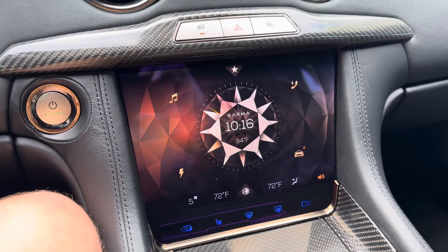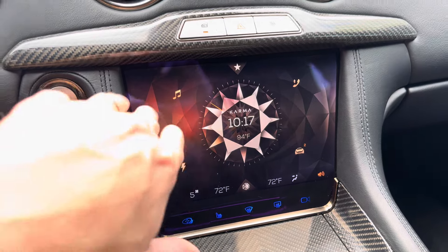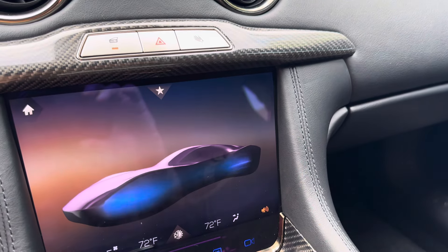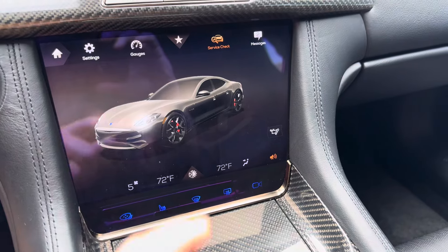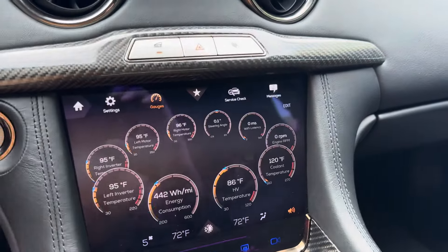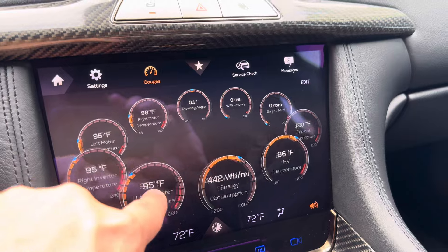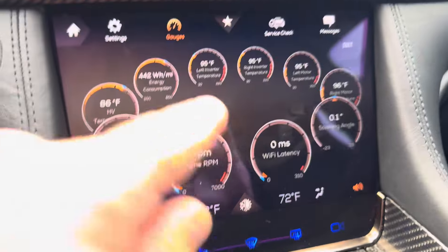Navigating through the display is pretty interesting. This is a unique display for infotainment for Karma — very gorgeous. It matches the driver's display, and you have the primary corners of music and power. This graphic helps display where the power is going throughout the car, and then also driving dynamics. I can even tell what the PSIs and temperatures of the tires are once I start driving. For all those techies out there, you have plenty of gauges — you can tell what your inverters are doing, your electric motor temperatures, steering angle, and for business tech folks, you have Wi-Fi latency.